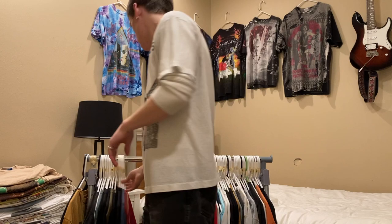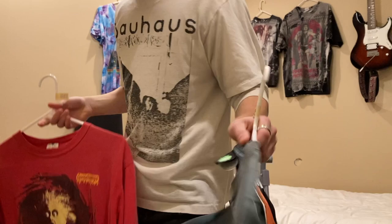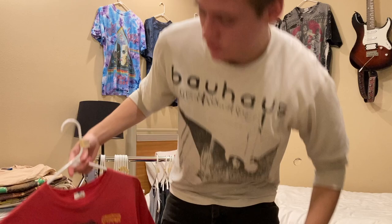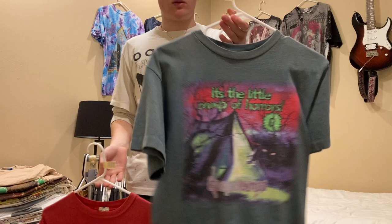Next I'll show these both at once — two Goosebumps tees. They're both youth XLs. This one's on a Goosebumps tag and this one's on a Champ tag. I'm looking for $50 on this one and $75 on this one — the graphic on that one is super rare. I've seen this other one a few times, but I'd be willing to sell both of them as a bundle.